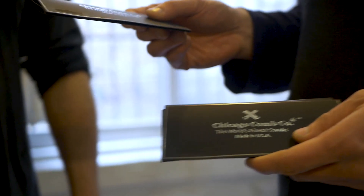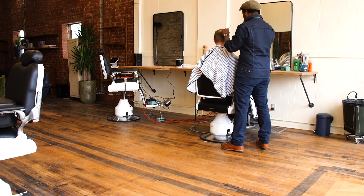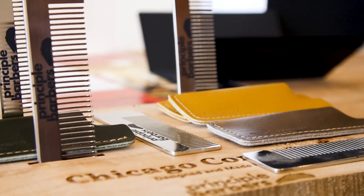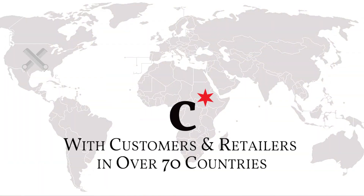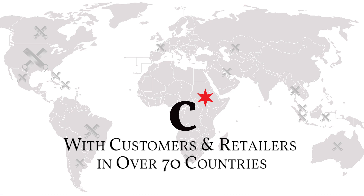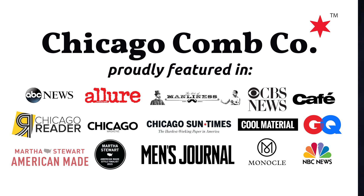Back in 2010 they gave up their downtown office jobs and started Chicago Comb with the goal of making the best combs in the world — combs that people love. John and Ted invented the first modern combs made of stainless steel and titanium. Their combs are made in the U.S. and sold all over the world. They've even been featured in publications like GQ, Allure, and Men's Journal.